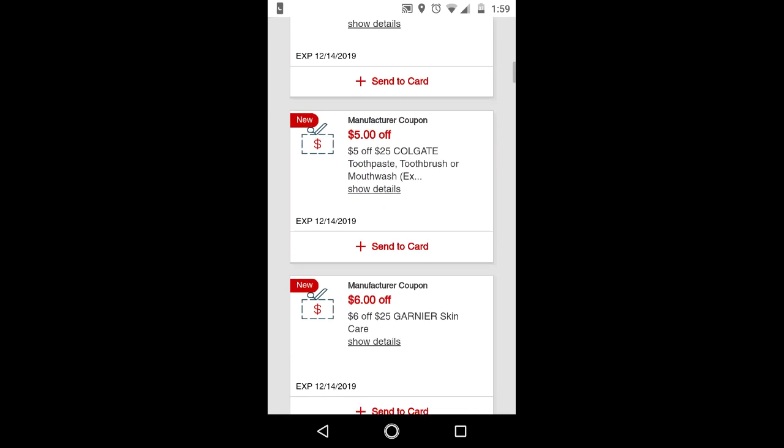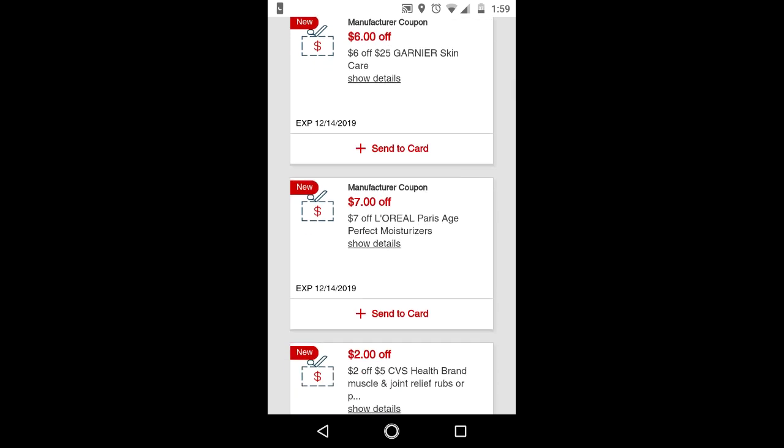I'm scrolling through some of these because I don't see great deals, but this one — the $7 off L'Oreal Paris Age Perfect Moisturizer — is a good CRT to use if you are planning to do the L'Oreal deal as your cash card deal.